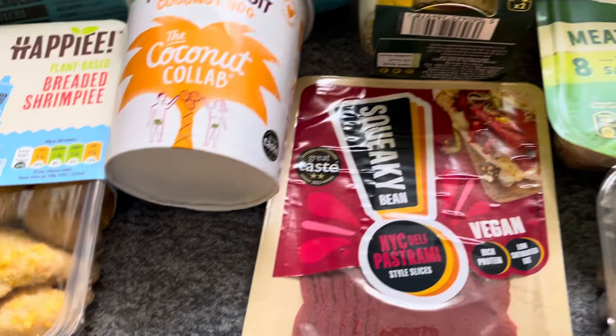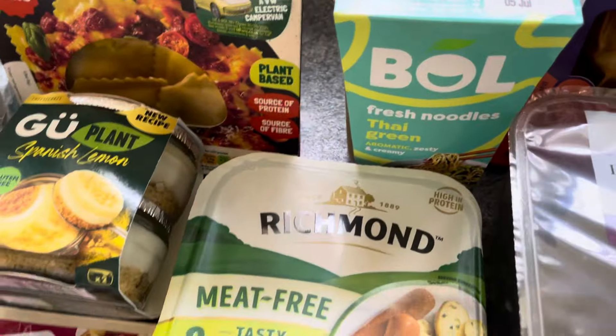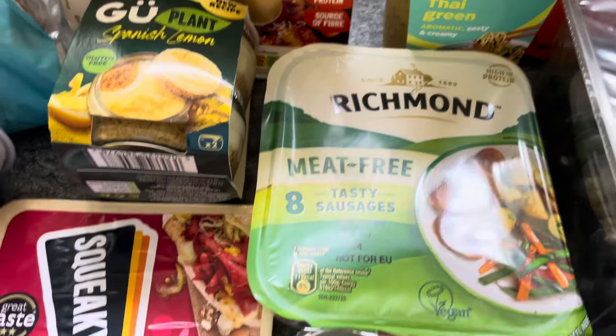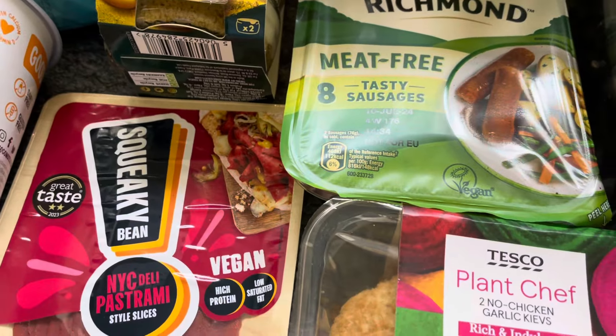I picked up a Bold fresh noodle Thai green — I really like that one. And I've also got the Richmond sausages, which I haven't had in a long time, part of the deal.